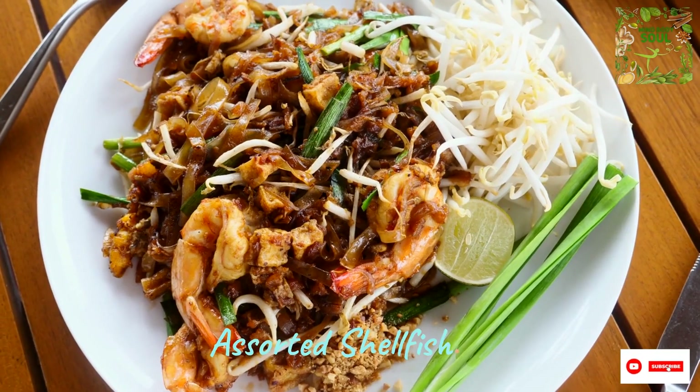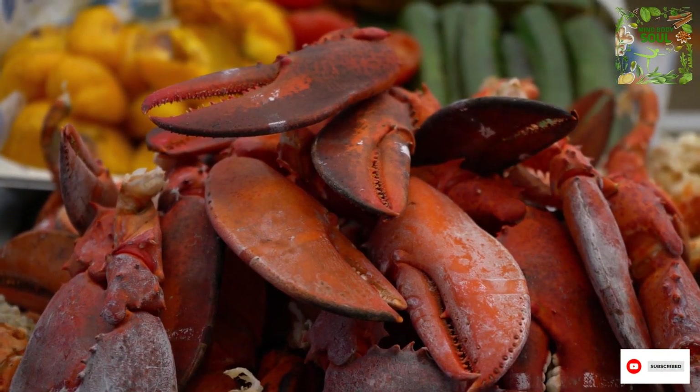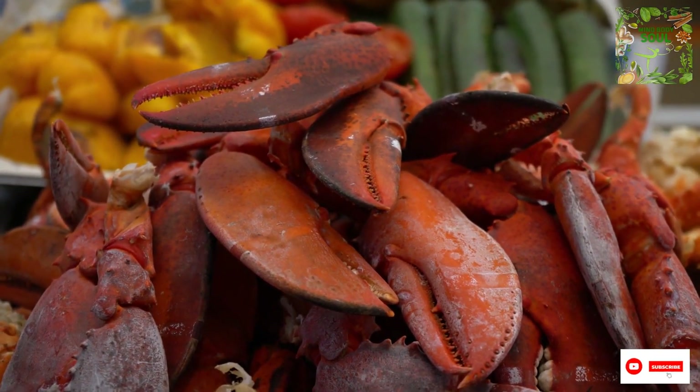Number 10 celebrates the bounty of the sea: shellfish. These treasures from the ocean are not only delicious but also packed with essential trace minerals like iodine, selenium, and zinc, which play a crucial role in overall health.